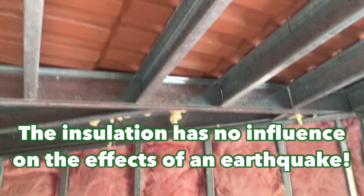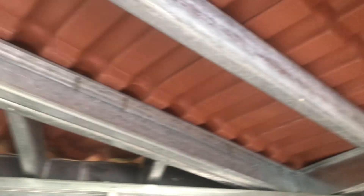Even the siding is considered a separate entity because it's screwed in. The insulation has no influence on the effects of an earthquake because it is so light.